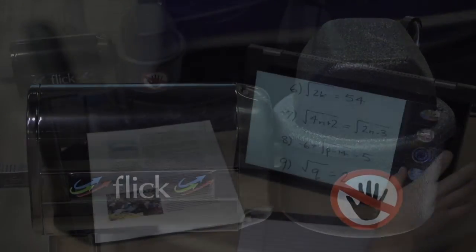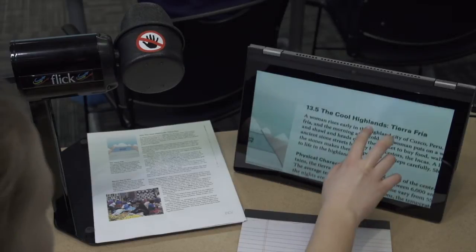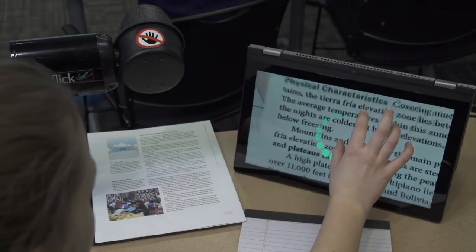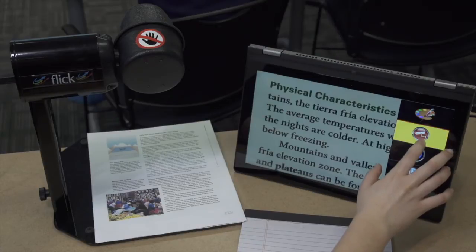Flick is the fully robotic gesture-controlled student camera. With Flick, the student's attention never leaves the screen. They can look up, look down, zoom in and out, move left and right, all without ever having to take their attention away from what they are studying.